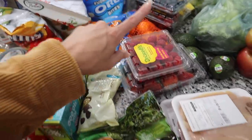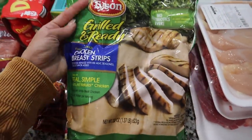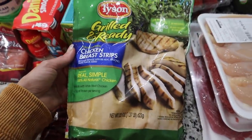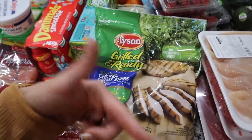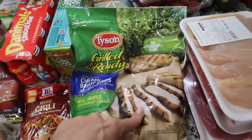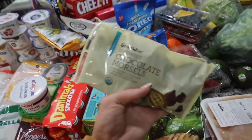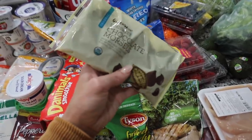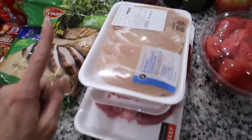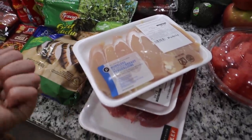I got some clementines, raspberries, and strawberries — the berries will also go with that salad I was talking about. Then I got the Grill and Ready fully cooked chicken breast strips — I've never tried these before, usually I get the Perdue ones. I want to try something new so I'll let you guys know. And some chocolate chip morsels — I'm going to make pumpkin bread soon to get into the fall mood.